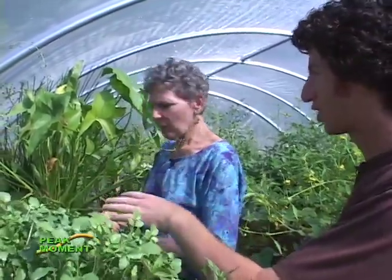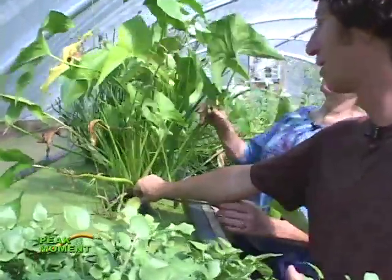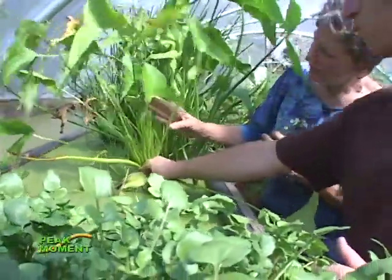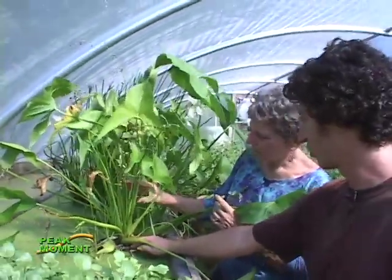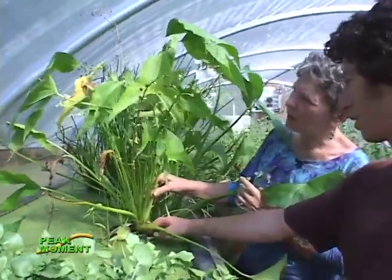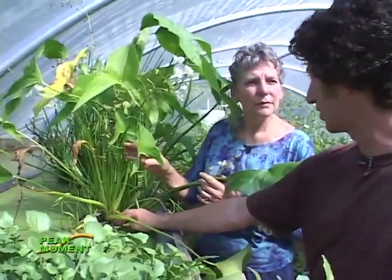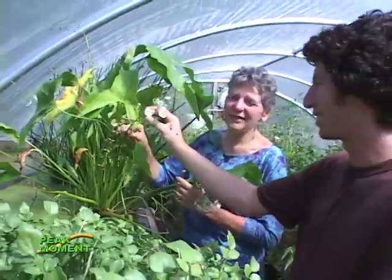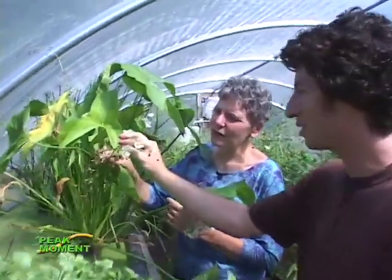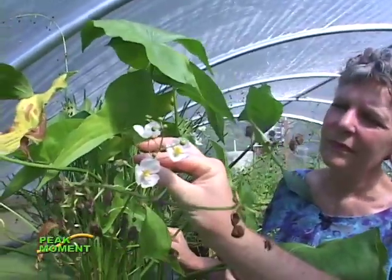This next plant is actually a native that was a really important food crop to the Native Americans of this region — it's called wapato. It's got an edible root or corm down under there. They would roast it in pits and eat the root — very nutritious and actually tasty. Here's the flower. You would see this all around Oregon in wetlands, marshes, and ponds.